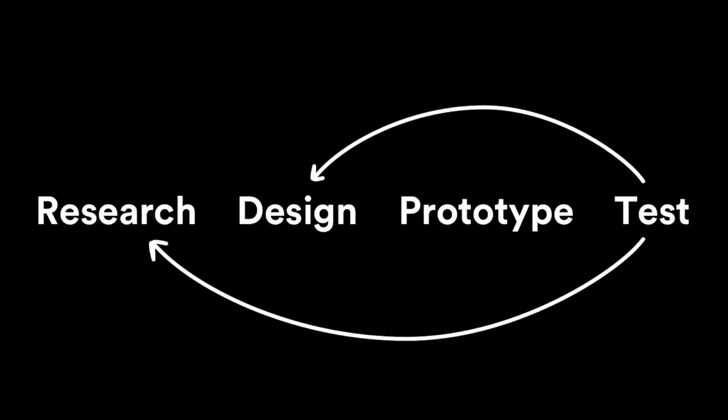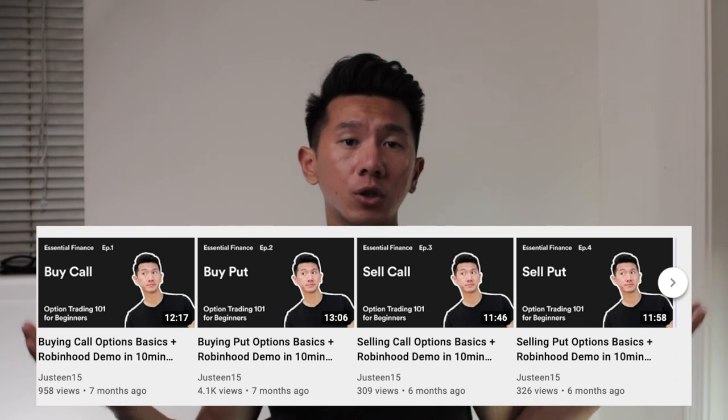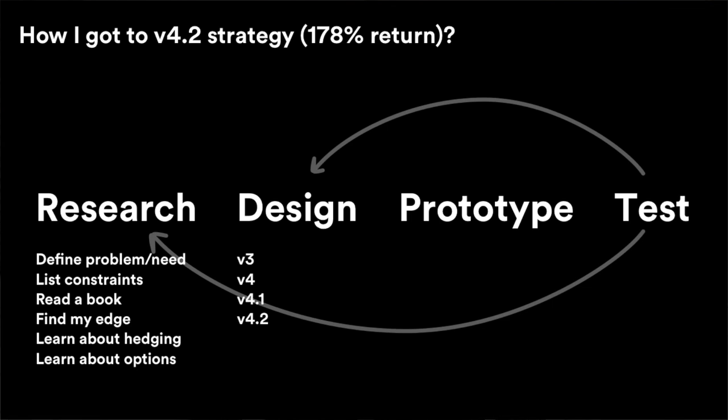And of course, I need to continue iterating my investing strategy, which was part of the prototype-test cycle — do that again and again so I can find out what works and what doesn't. Within 2020, I tried a few things. My strategy went from V3 to V4, V4.1, V4.2, learning about hedging with inverse ETFs like SQQQ and UVXY. I learned about option trading — call options, put options, spreads. I tried a few different versions and mixed that into my strategy, which are all part of the iterations. I actually made a few videos about option trading basics and they seem pretty well received. If you're interested, I'll have a link up here and in the description below. That is the design process — that's how I applied the framework to my own investing journey.